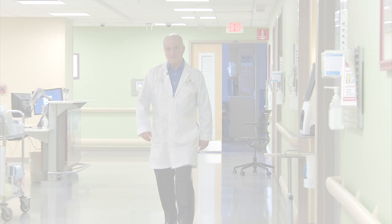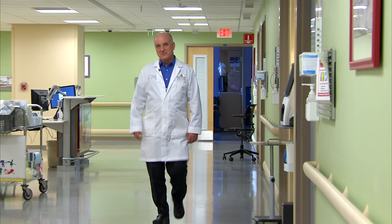Hi, I'm David Kayes. I'm director of the congenital diaphragmatic hernia program and director of the ECMO program at Johns Hopkins All Children's Hospital.